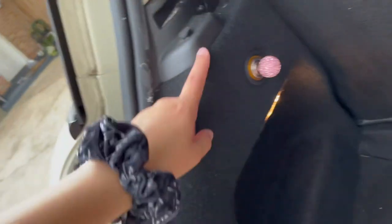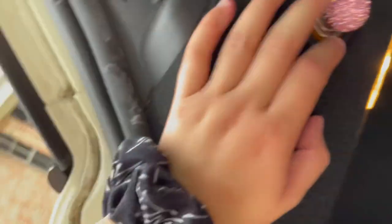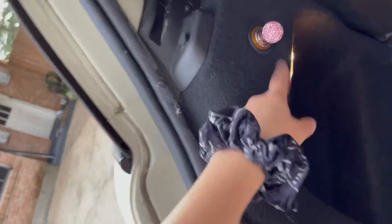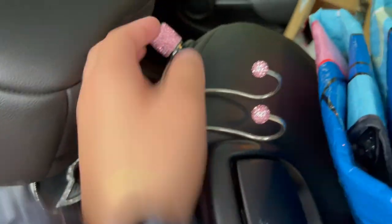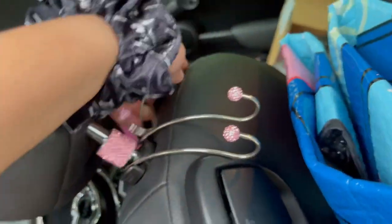Then I have this reusable bag of Selena. Right here in this cigarette lighter port I have this little blinged-out — I don't even know what it's called honestly — but it goes in the cigarette lighter. I got this from Amazon. Everything in my car is from Amazon. And then also behind my seats, both of them, I have these little hooks.